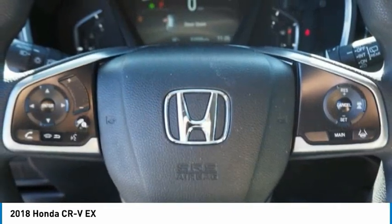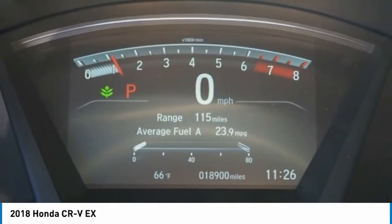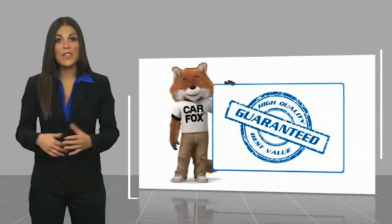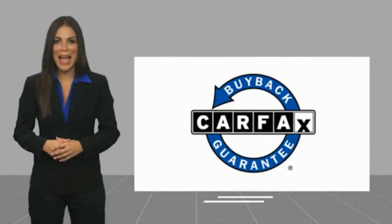Searching for a dependable vehicle that looks great too? You found it, so stop in today. This is a one-owner vehicle with a Carfax Vehicle History Report. Be sure to find a complimentary copy of this report online or contact the dealership. This vehicle qualifies for the Carfax buyback guarantee.